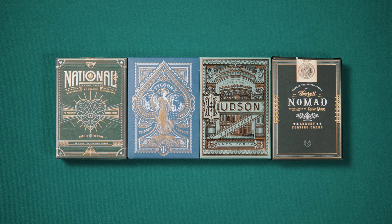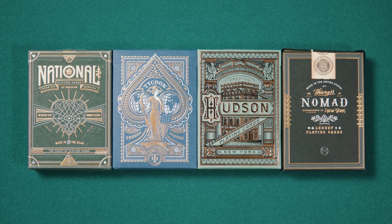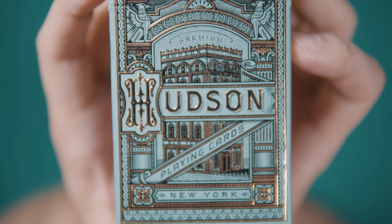If there's one thing to laud about Theory 11, it's their consistency. This new deck fits nicely within their collection — it just seemingly belongs, and not just aesthetically, although that's obviously a big part. The folks at Theory 11 have an affinity for decks based on architectural structures, quite a few of which specifically feature New York City landmarks as inspiration. There's the Nomad deck and the National, both based on New York City hotels. The Tycoon deck is inspired by the Waldorf Astoria, and it only takes a second to glance at the front of the Hudson tuck box to realize that this too is an architecturally inspired design.